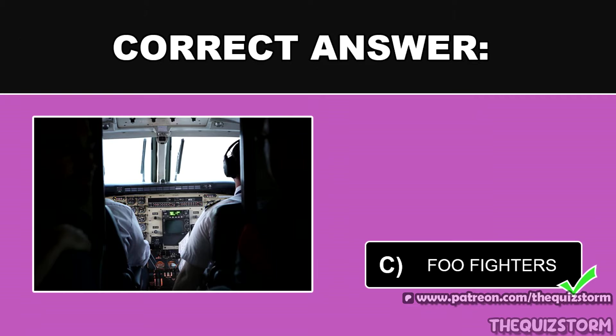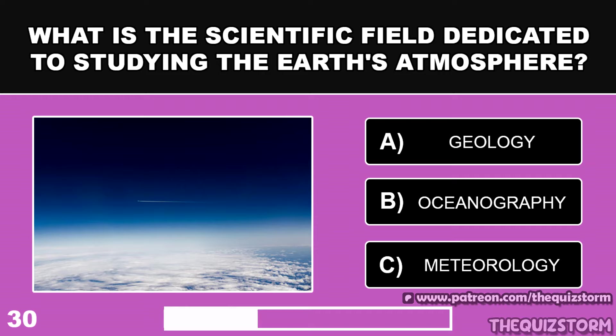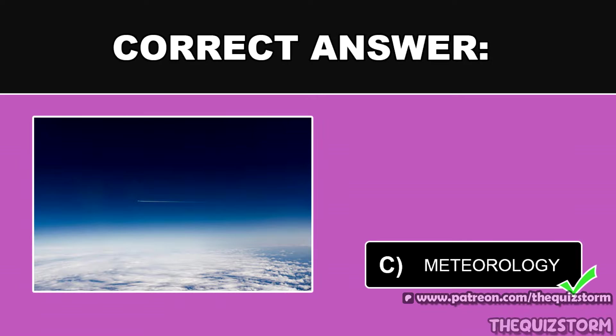What is the scientific field dedicated to studying the Earth's atmosphere? And the answer is Meteorology.